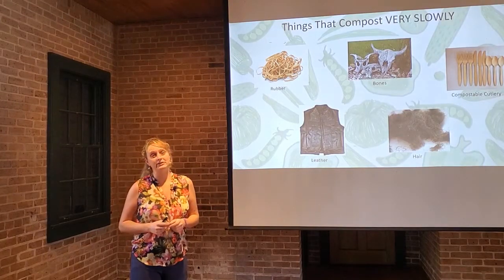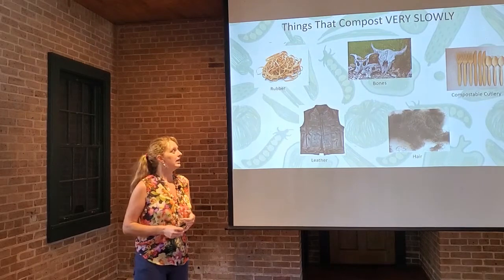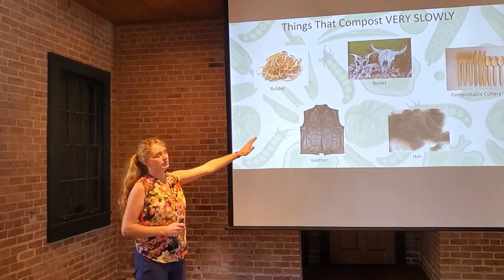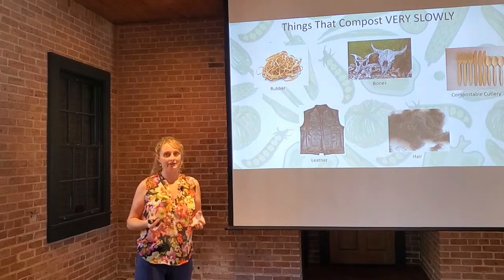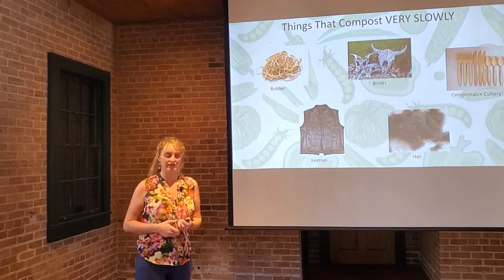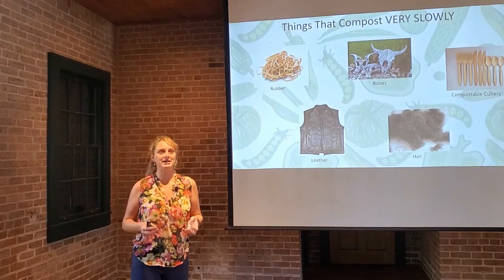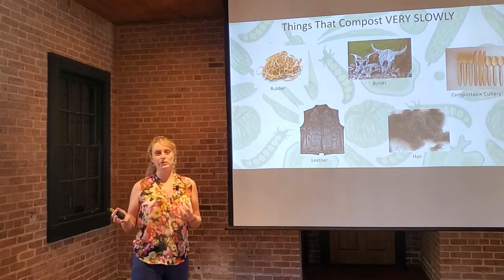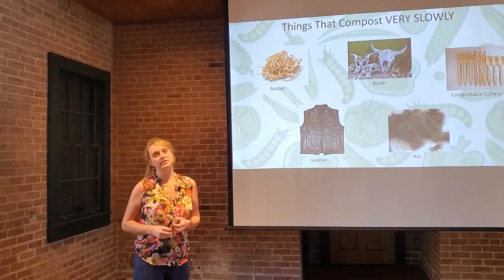Here are some items that compost very, very slowly. There's a lot of compostable cutlery on the market — great for picnics, large gatherings, and events. However, they take a very long time to break down in a traditional compost pile. It's best to break compostable cutlery into smaller pieces using hand pruners, so it breaks down faster. Often they're made out of bamboo or wood products, sometimes corn. Treat them like your woody material — twigs, sticks, branches — and shred or cut them into smaller bits.